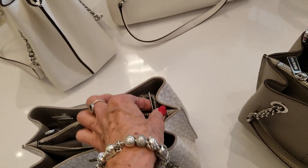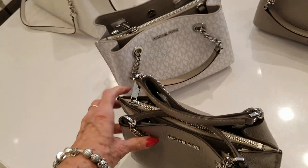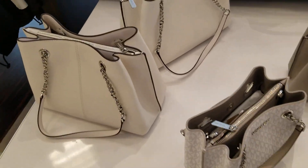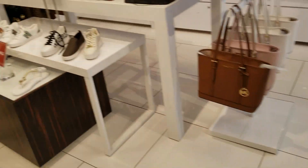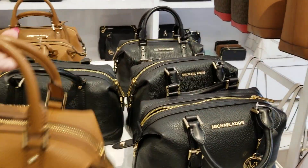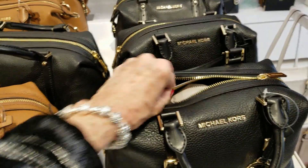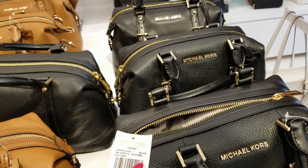You've got to have a crossbody in this day and age — we've got to be hands free sometimes. Look at that beautiful pebble. We've seen so many of these bags before if you've seen my other videos, but let's take a peek because they're all marked differently. These satchels now are 70% plus 25% off.